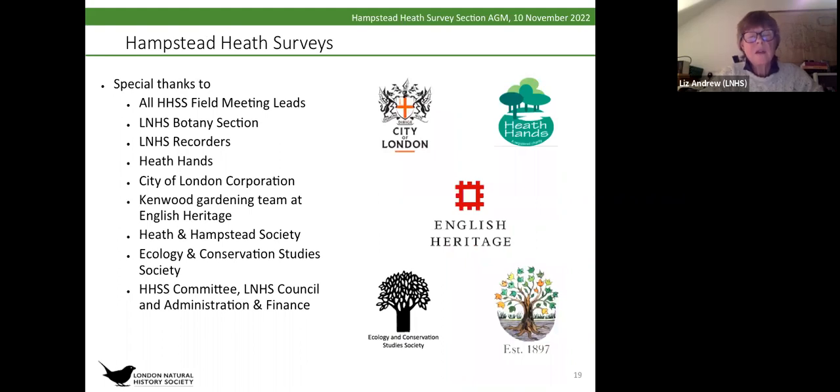Special thanks to so many people: the field meeting leads, the botany section and the recorders of the LNHS, without whom the Millennial Flora Project wouldn't have been possible; Heath Hands and the City of London Corporation; the gardening team at Kenwood, which is run by English Heritage and where the sphagnum bog is; and all members of the various committees of the Hampstead Heath Survey and the LNHS. That brings me to the end of my report.